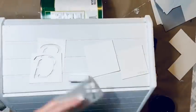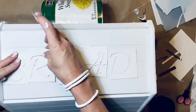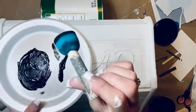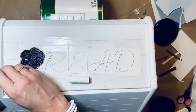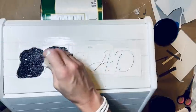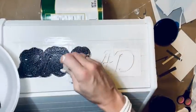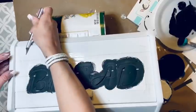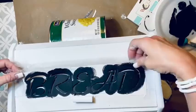I'm using Waverly stencils — they came four letters to a page so it was kind of hard to work with like that. I just cut them out and took some scotch tape to stick them to the box. I spelled out the word BREAD, stuck them down with scotch tape, and then took my pouncer stenciling brush to pat the paint on — one light coat and then one good coat so it doesn't bleed. Then I peeled my stencil off.